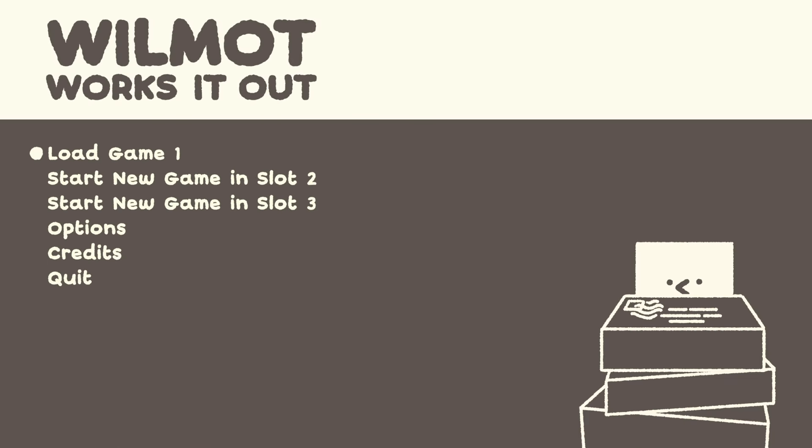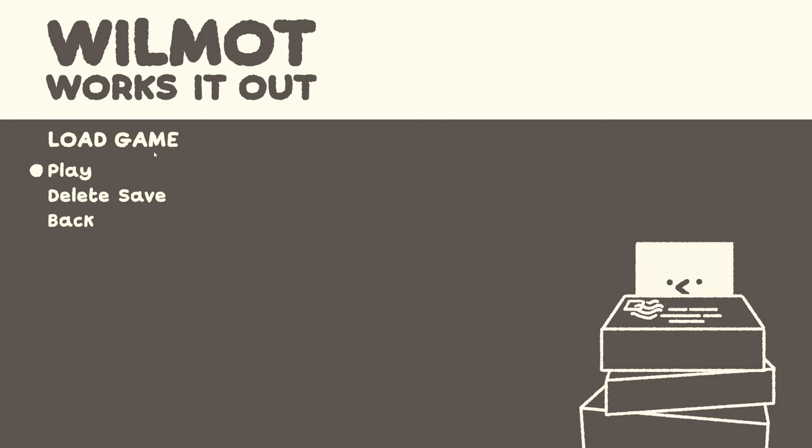Alright, here we go with some more of Wilmot Works It Out, and I believe we are coming to the end of the journey, at least as far as the achievements would imply, as this is the last season to have an achievement. Let's get right into it and load up our game.